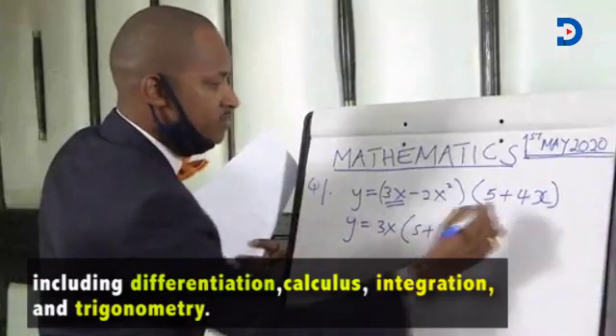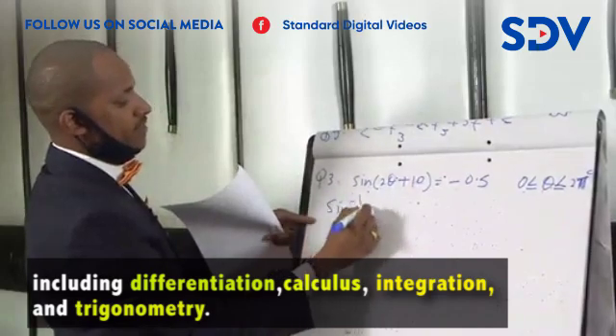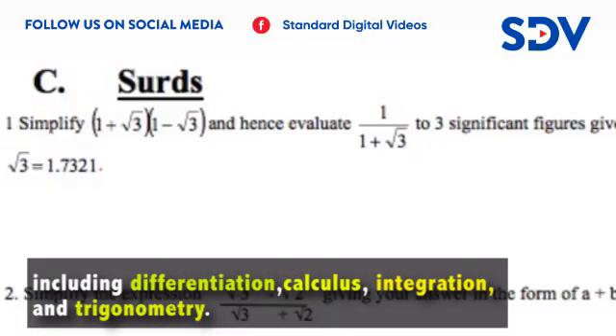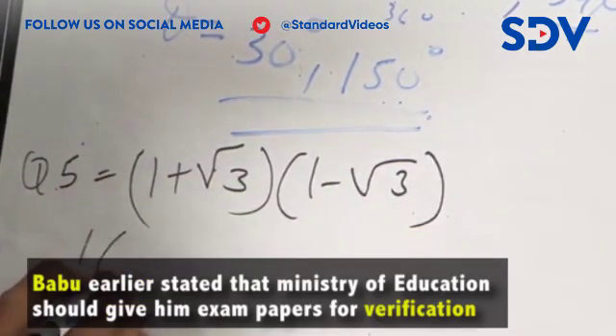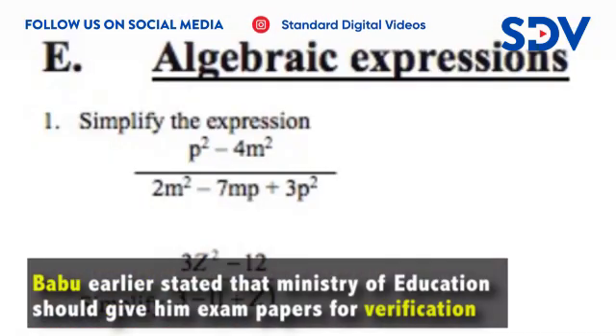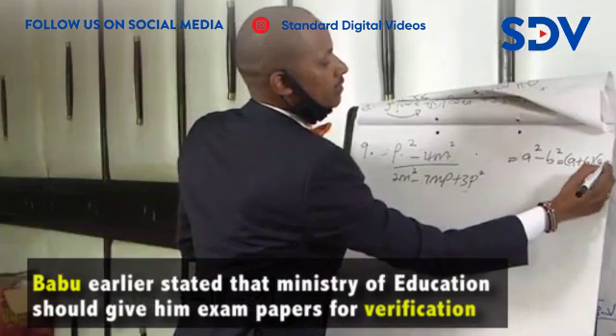Which is 5 plus 4x, an angle whose sign one another. Therefore you just expand it. When you expand it you write it as a squared which can be written as a plus b into a minus b.